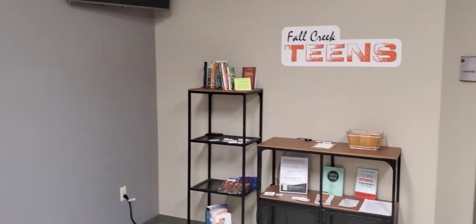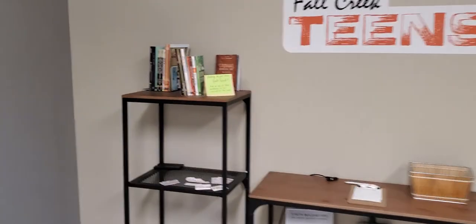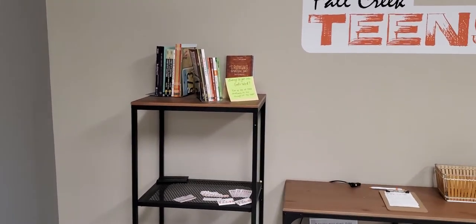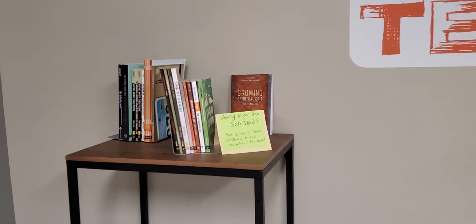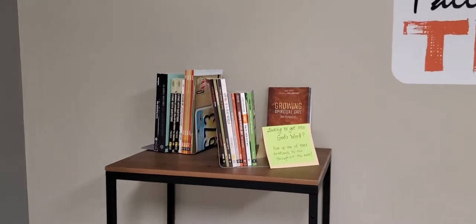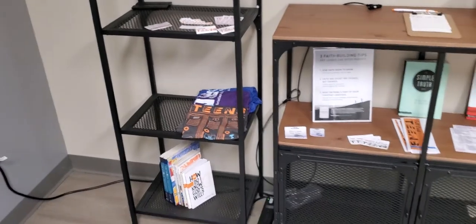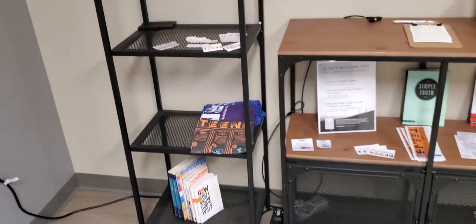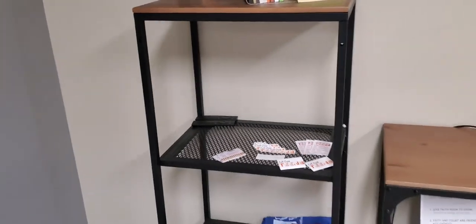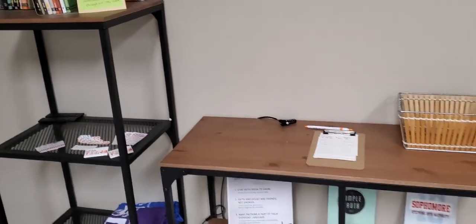The TV has information and cool stuff on it. Here's our check-in area. On this side we usually have devotionals and books that you guys are welcome to grab — pick one up, take it, keep it, read it, bring it back, whatever you want. These are just devotionals, and we've got some more down there for you. There are our shirts. This shelf right here usually has information about upcoming events and classes.